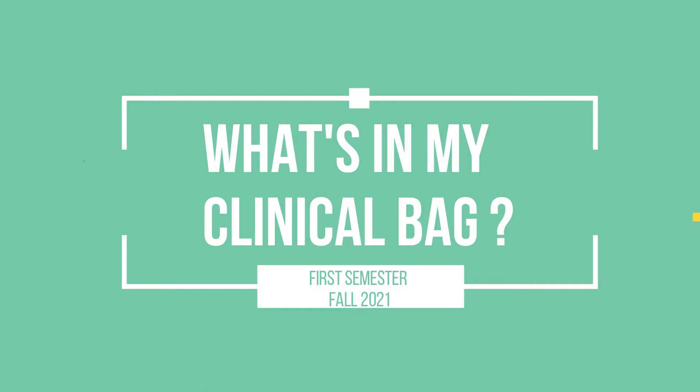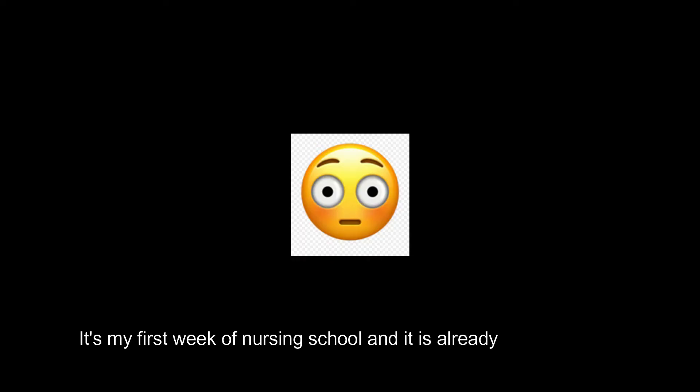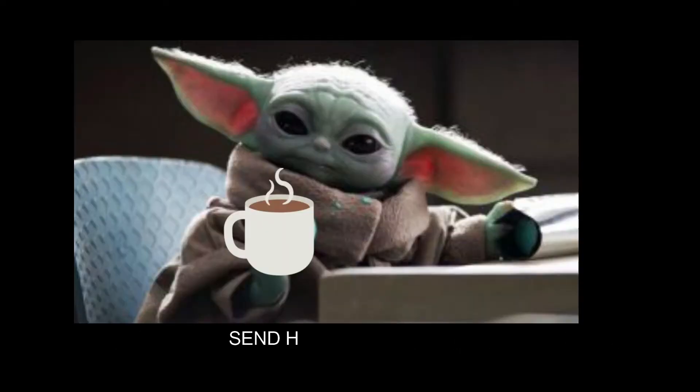Hey guys, welcome back to my YouTube channel. I just wanted to do a quick video about what was in my clinical bag. By clinical bag, I just mean my clinical bag for lab.